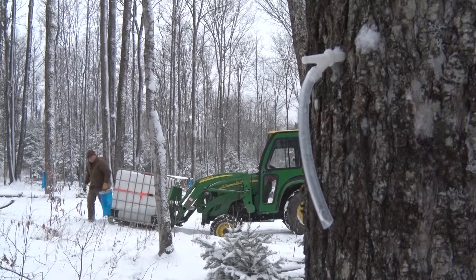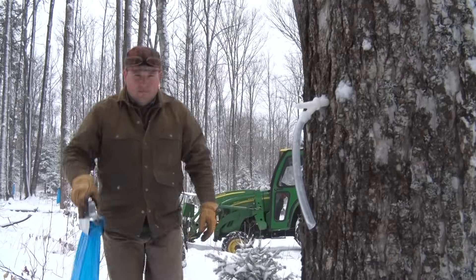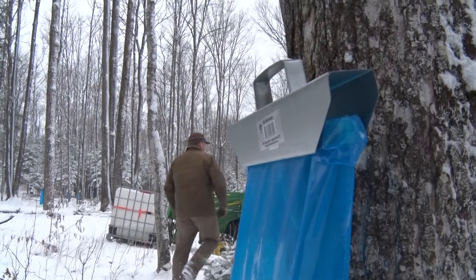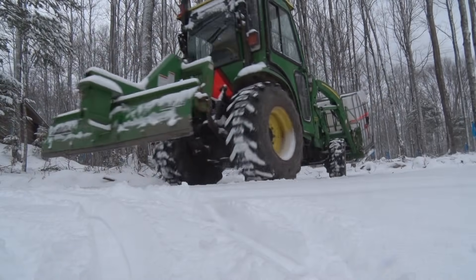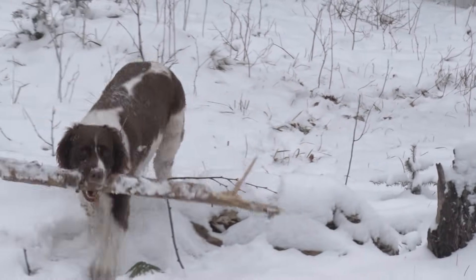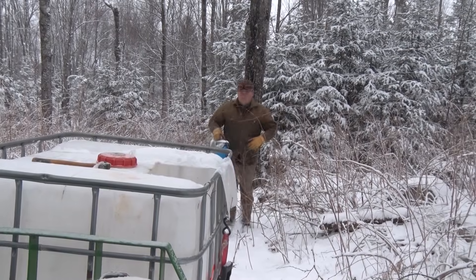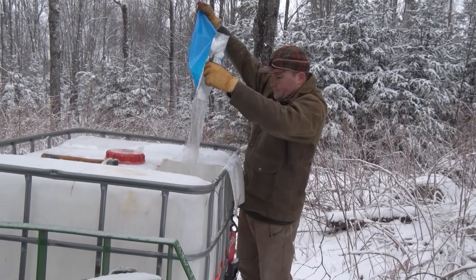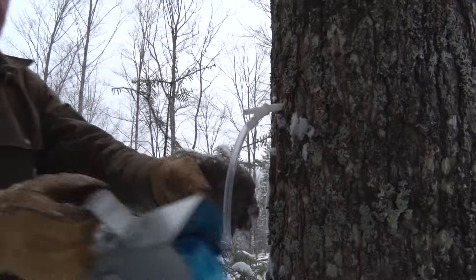Larger operations use line systems to vacuum sap into one collection area, but we use the tractor and physically hand-collect. We enjoy that because you get exercise, you get to walk your property, and you see things you don't normally see — woodpeckers, birds coming back, deer trails. Not only do you get maple syrup on your pancakes and french toast, but being out in the woods, monitoring your property, checking tree health, and socializing with friends and family is all part of the maple syrup making process.